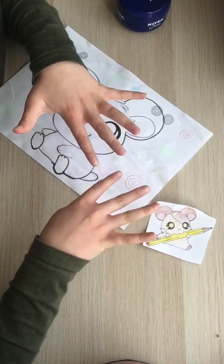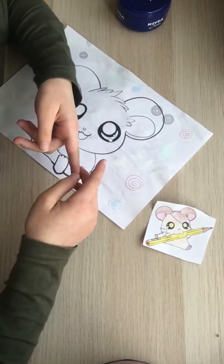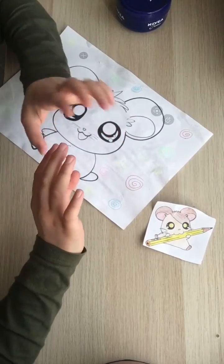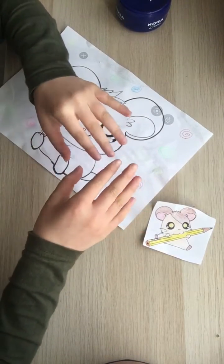The Roborovski hamster is three inches long and it's the smallest type of hamster.